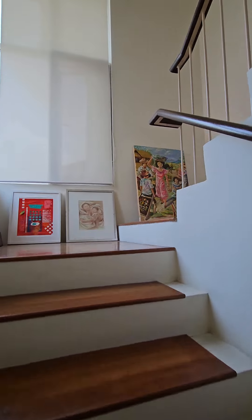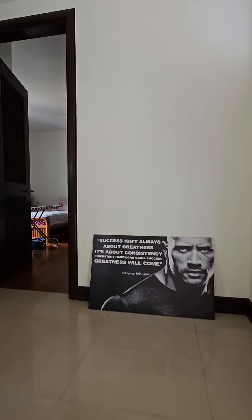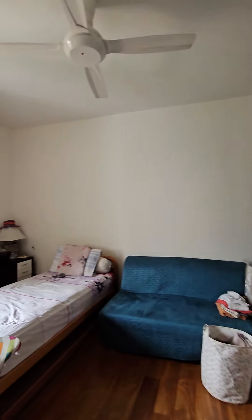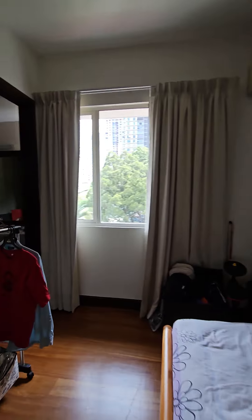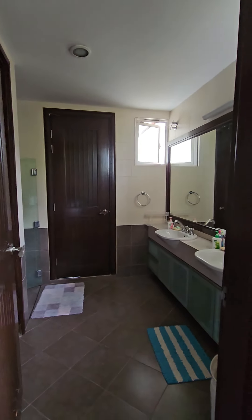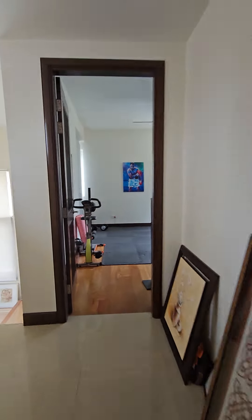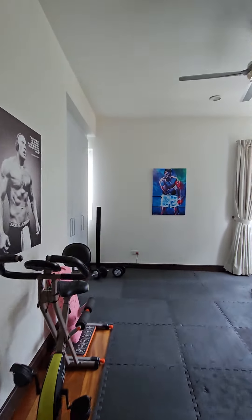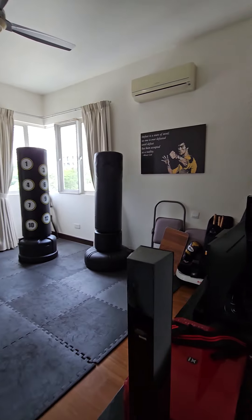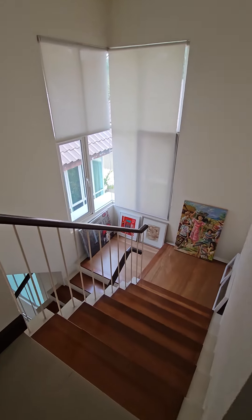And now go upstairs. There are two rooms upstairs. Similar to downstairs, the two rooms share the bathroom. This room has been converted into a mini gym.